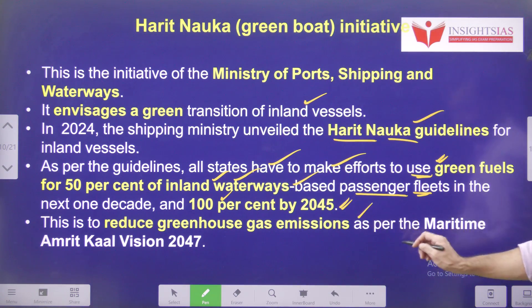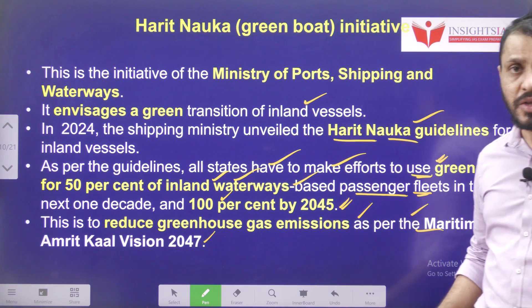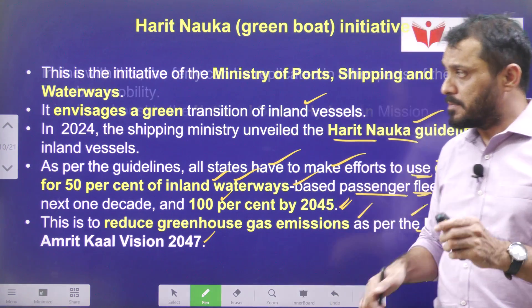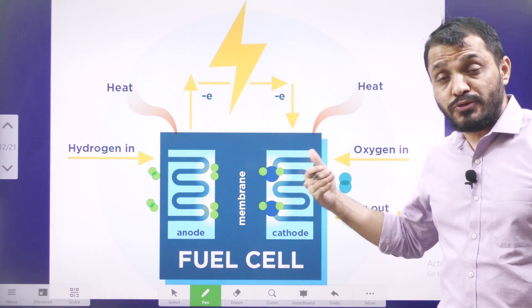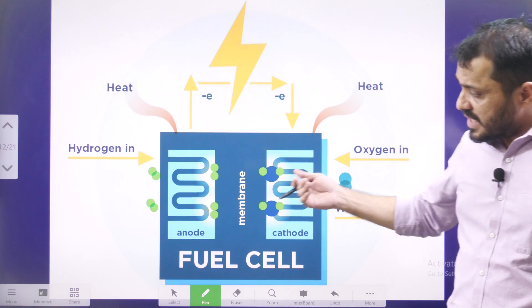The target is 100% green fuel for inland waterways by 2045. Using green energy sources in inland waterways will greatly reduce pollution levels, protect marine life, and preserve the pristine condition near rivers and lakes. The main objective is to reduce greenhouse gas emissions as per the Maritime Amrit Kal Vision 2047, and this also boosts India's Green Hydrogen Mission.